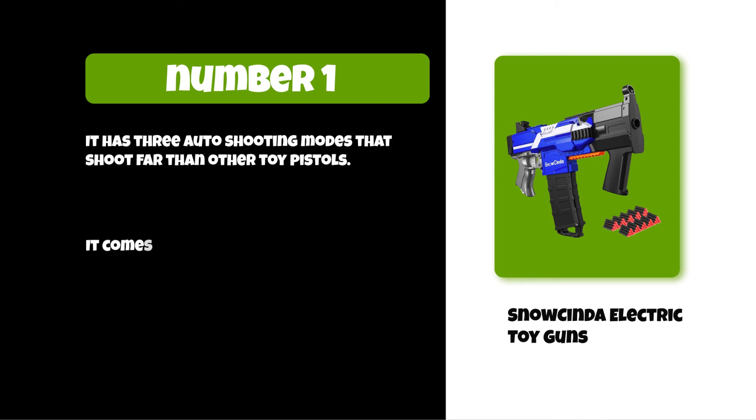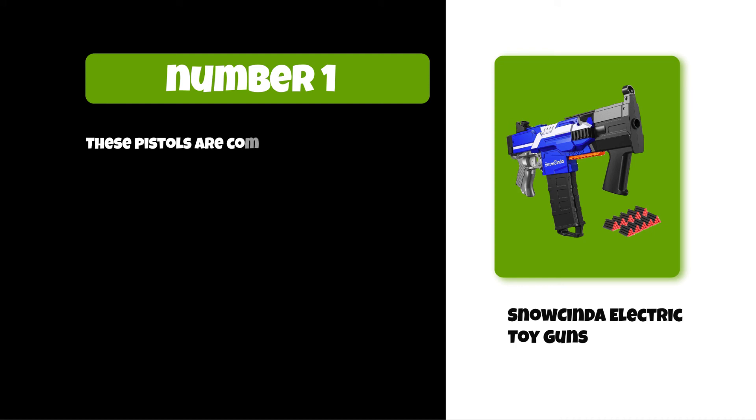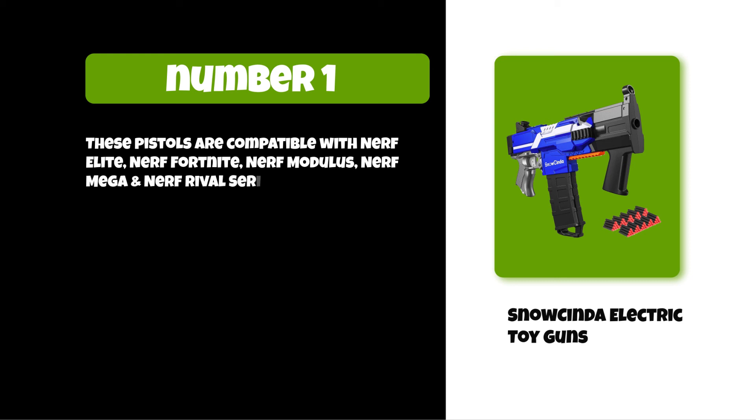It has three auto shooting modes that shoot farther than other toy pistols. It comes with a removable bullet clip that can hold up to 12 darts and it is easy to assemble. These pistols are compatible with Nerf Elite, Nerf Fortnite, Nerf Modulus, Nerf Mega, and Nerf Rival series guns.